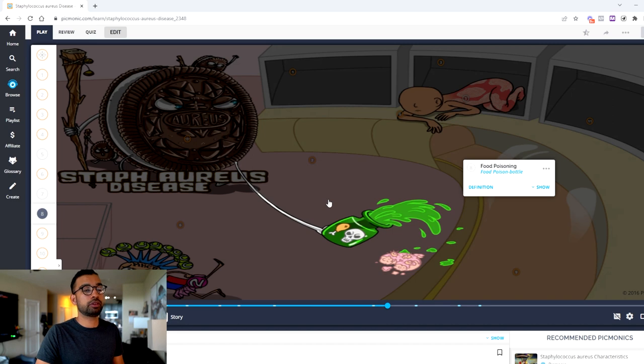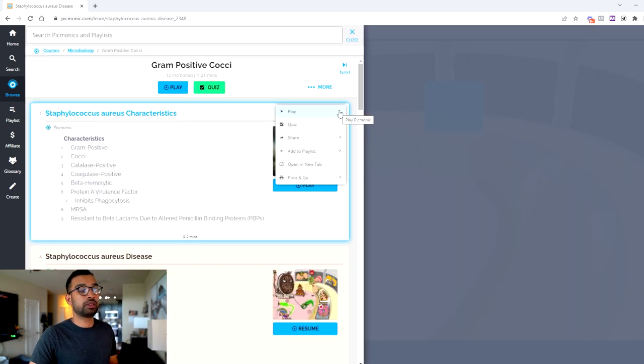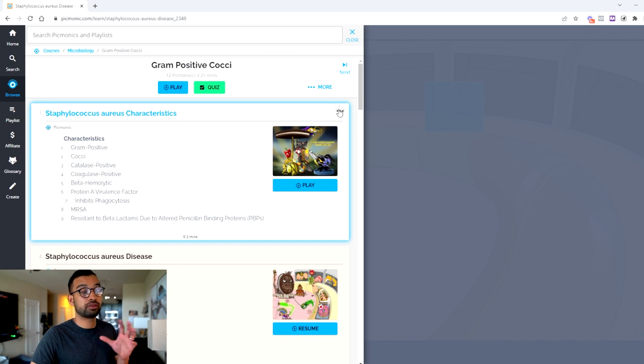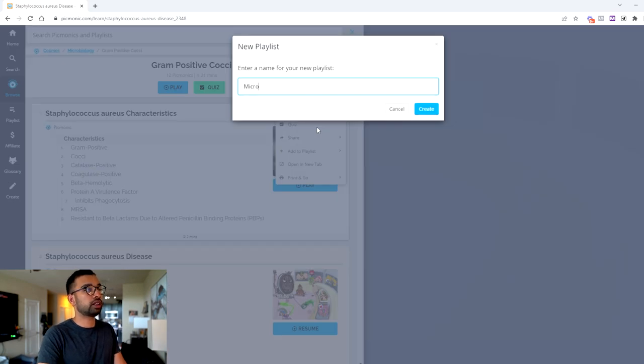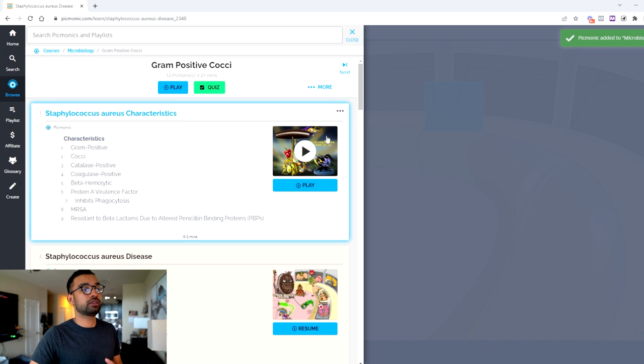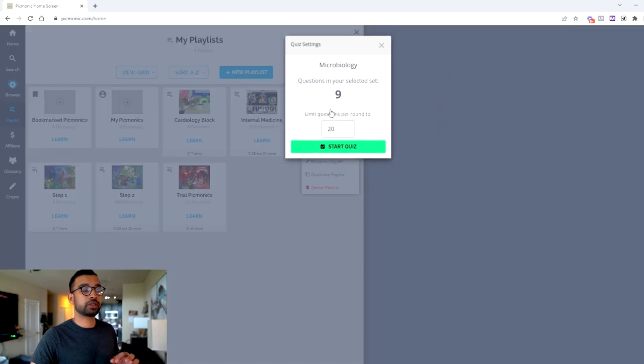Future videos may include the same memorable image in related videos, so you can link concepts together. For example, a venom jar with green represents food poisoning, so any bacteria causing food poisoning may have this image, letting you identify all related bacteria. When you feel comfortable with a short story, you can go into the review and quiz phase and quiz yourself on the various high-yield components.